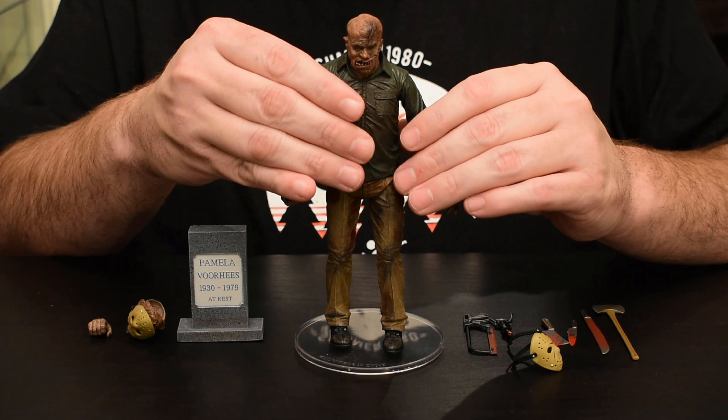Moving on to his weapons — we have a bone saw. I believe he starts the film out by killing one of the nurses or medical technicians in the hospital with this particular bone saw, saws into their neck if I remember correctly. We get a corkscrew. I want to say it was Crispin Glover that takes the corkscrew to the hand, but don't quote me on that.